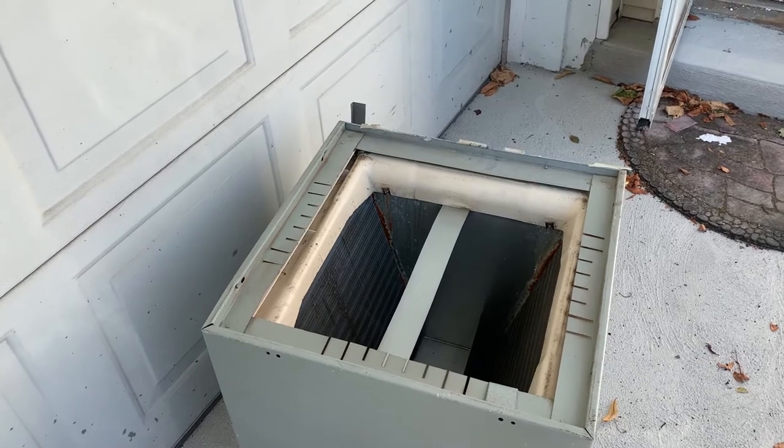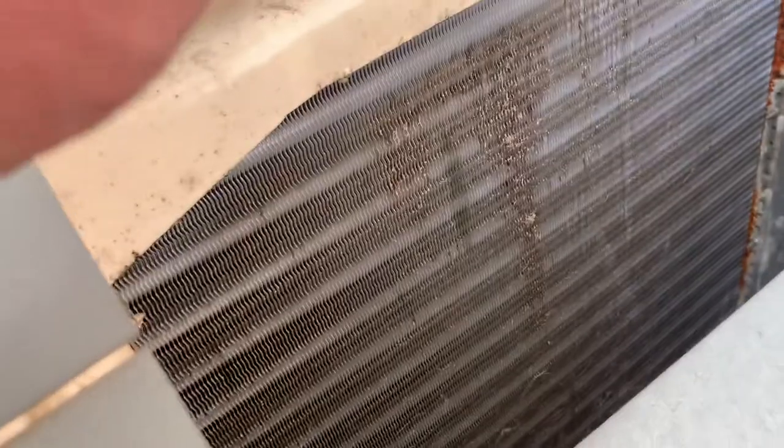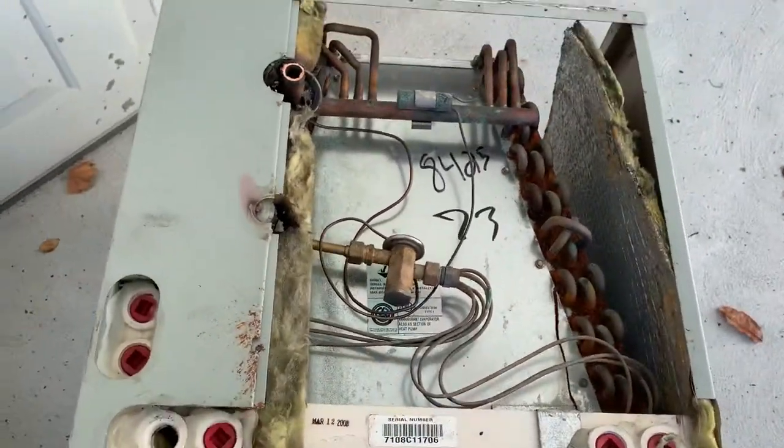Here's our coil. If you look closely enough you can see some oil residue there and there. With my ultraviolet light — voila — you've got a leak right there, and another leak right there. In this case it was out of warranty.